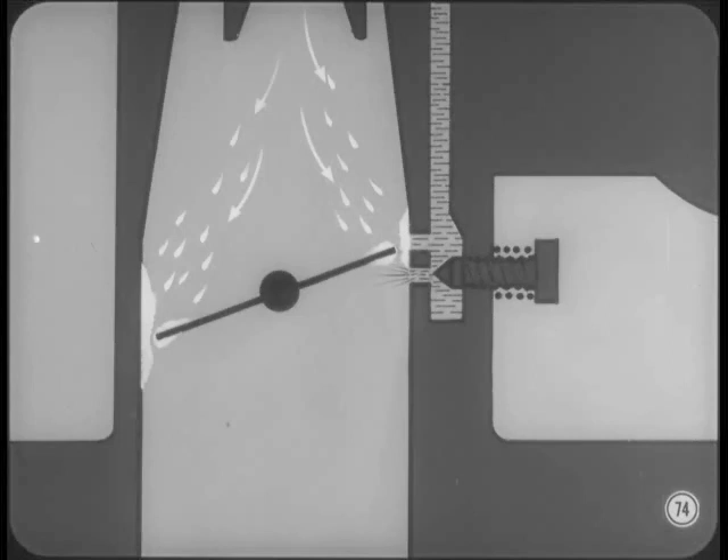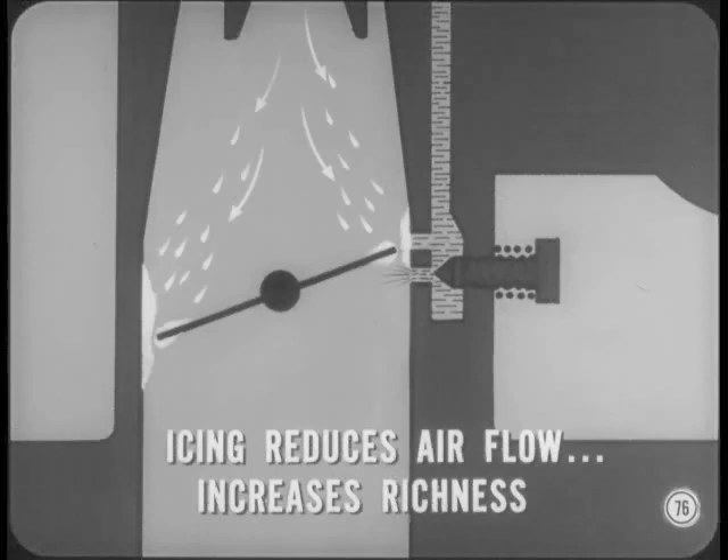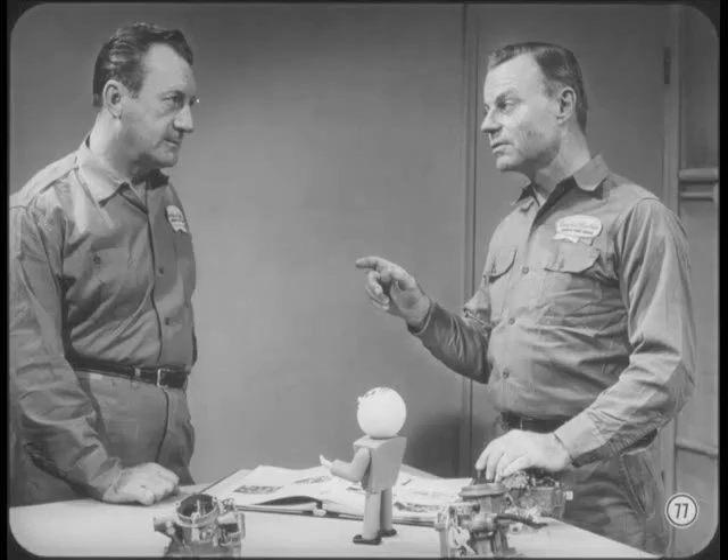Ice forming between the edge of the throttle blade and the carburetor body chokes off the air and causes stalls. If idle speed is adjusted to the high limit, the opening between the blade and the carburetor body will be wider, so it'll take a lot more ice to choke off the air flow completely. Furthermore, because icing reduces air flow, it increases the richness of the mixture. If the idle mixture is on the lean side to begin with, it'll tolerate a lot more enrichment due to icing without stalling. Carburetor icing and stalling during warm-up is apt to be a real serious problem if the manifold heat control valve isn't free. A shot of Mopar or Crico manifold heat control valve solvent on the valve shaft is good cold weather performance insurance.